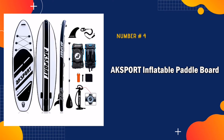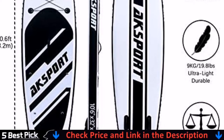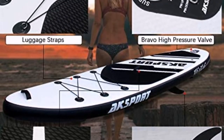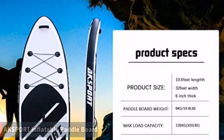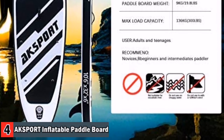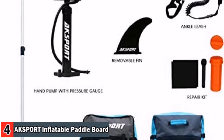Number 4 in our best inflatable paddle board for beginners list is Axe Port Inflatable Paddle Board. I bought this paddle board to access better fishing spots in small lakes and ponds. It takes only about 5 minutes to inflate if you work hard — I would recommend getting an electric pump as others have suggested. It takes 5–7 minutes to inflate with compatible electric pumps or 10 minutes with the included high-pressure hand pump.